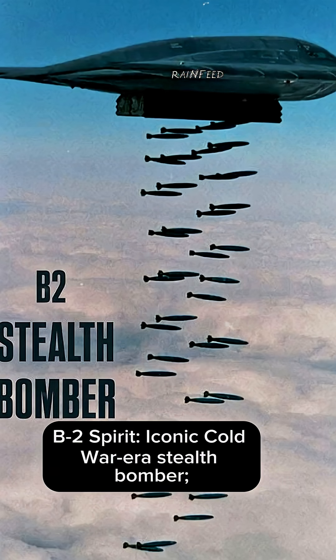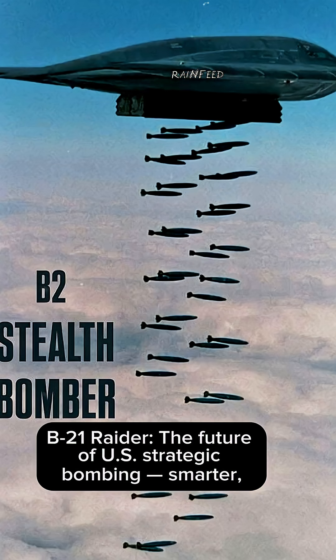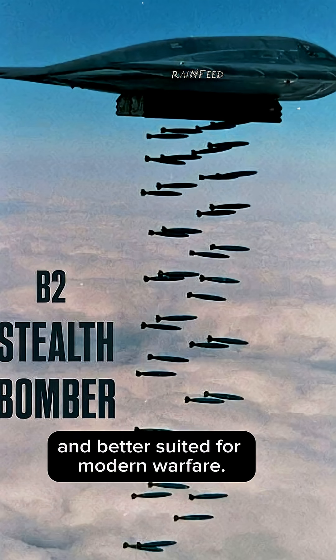Conclusion: The B-2 Spirit is an iconic Cold War-era stealth bomber, still operational but expensive and aging. The B-21 Raider is the future of US strategic bombing — smarter, stealthier, more affordable, and better suited for modern warfare.